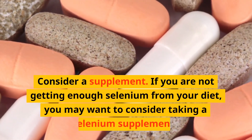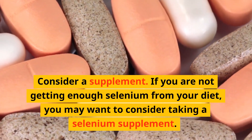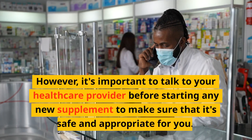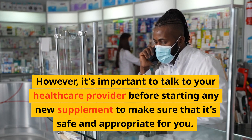Consider a supplement. If you are not getting enough selenium from your diet, you may want to consider taking a selenium supplement. However, it's important to talk to your healthcare provider before starting any new supplement to make sure that it's safe and appropriate for you.